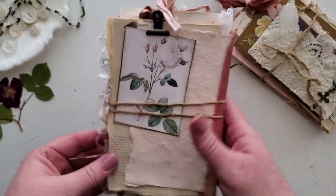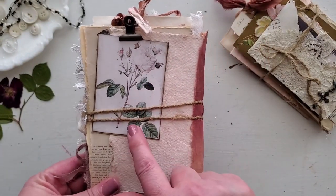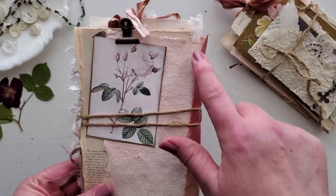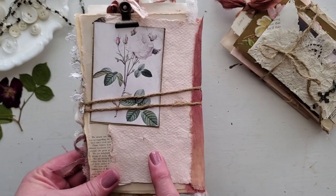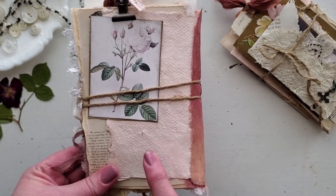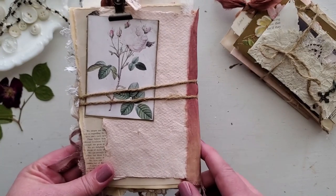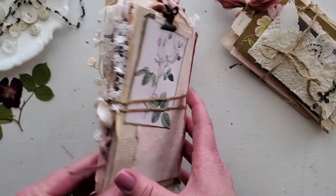On the back, I put a really pretty image from the Graphics Fairy site — it's a white rose. I put a little clip there, and this is some cotton rag handmade paper. I dyed it with avocados, so it turned this really pretty pink, and I wanted to use it in the journal. So that is the back.